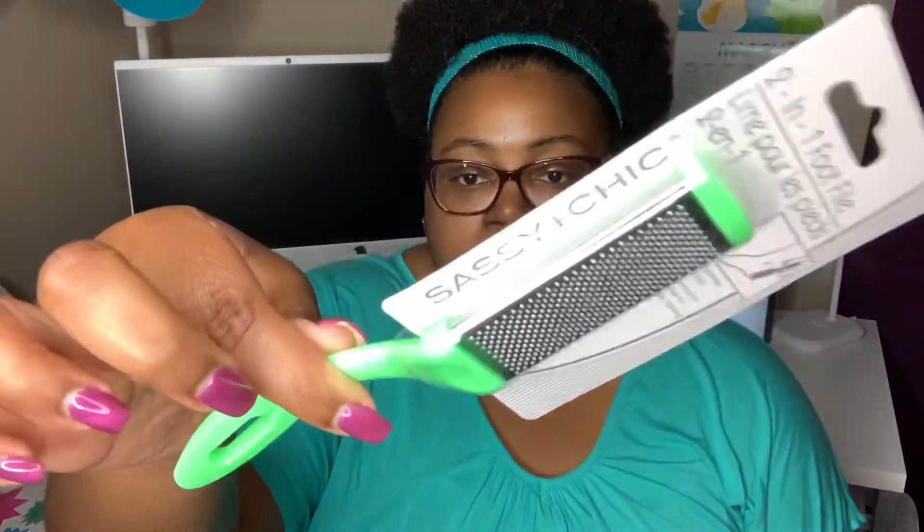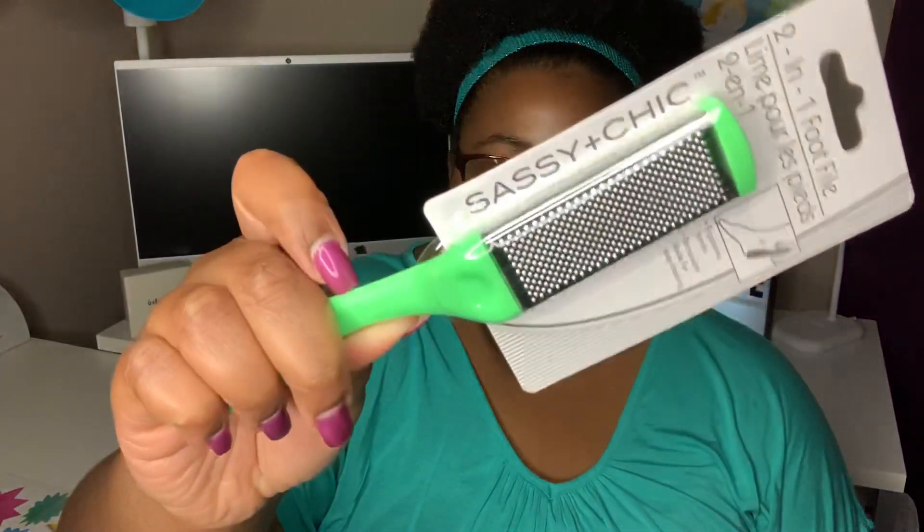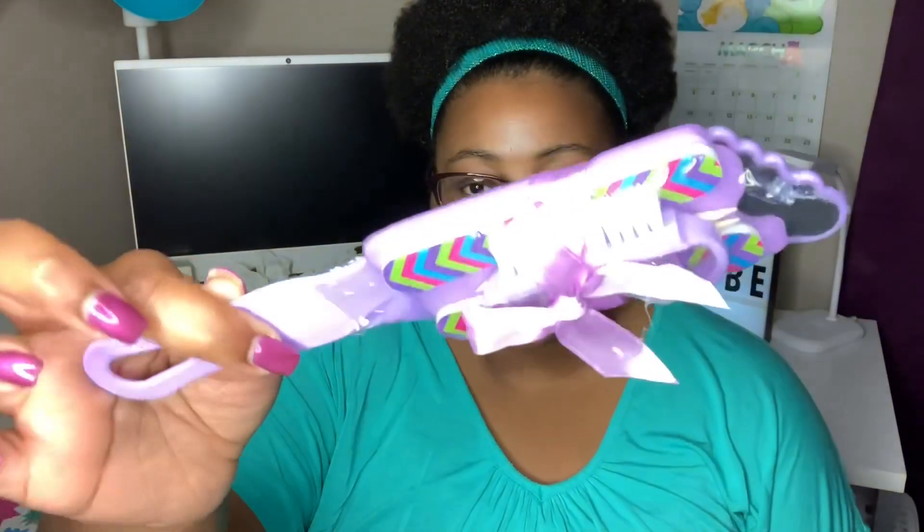I grabbed the Sassy and Chic 2-in-1 foot file — I actually got two of these. I love that it has a little handle and they only had the green color available. I also grabbed a manicure pedicure set for one of the Easter baskets. You get a little nail brush, nail files, cuticle tools, and toe separators — all in purple.